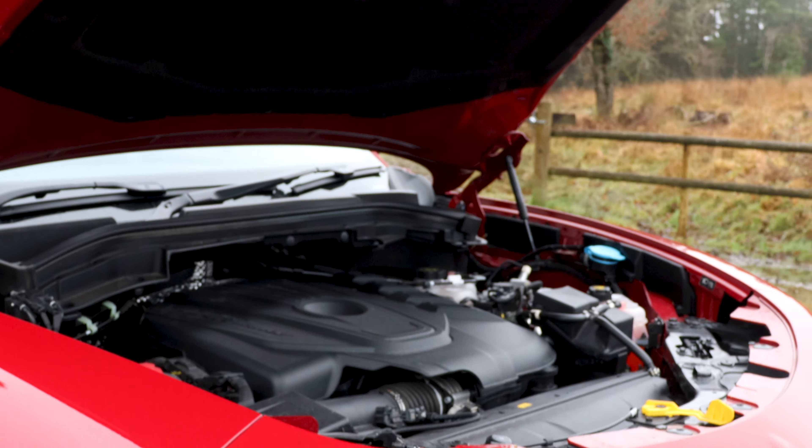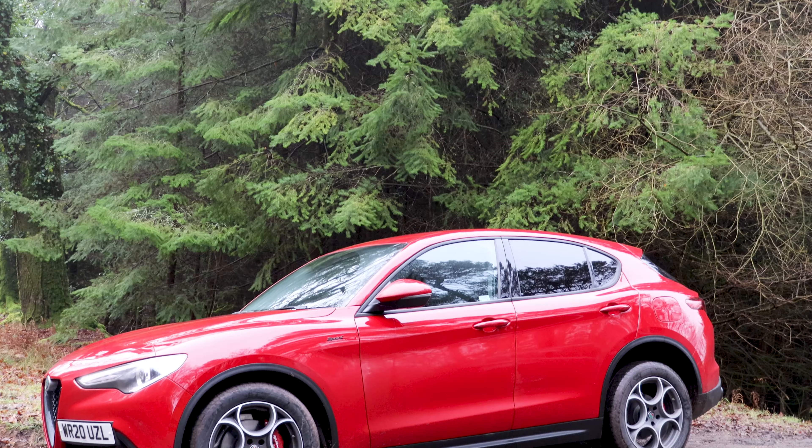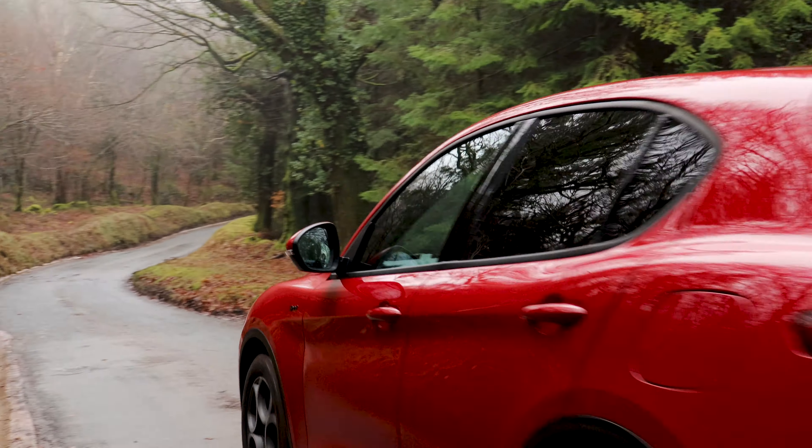There's also the performance variant called the Quadrifoglio — again, excuse my pronunciation — which is double the power but also double the price. The Quadrifoglio also happens to be our leasing expert Josh's favourite car, and we can see why. It's got a 2.9 litre V6 bi-turbo petrol engine with all-wheel drive and 510 horsepower. The car we're in today doesn't quite match that for performance but has a very respectable 190 horsepower.